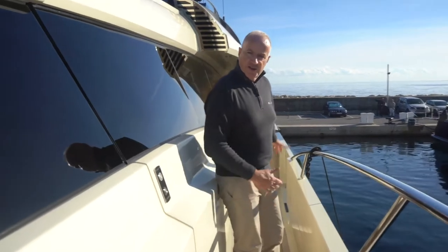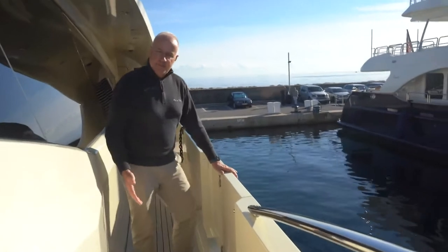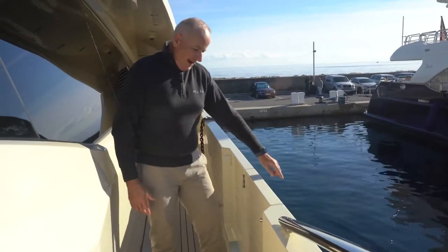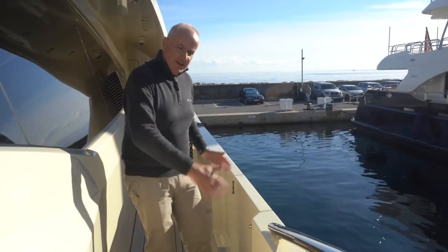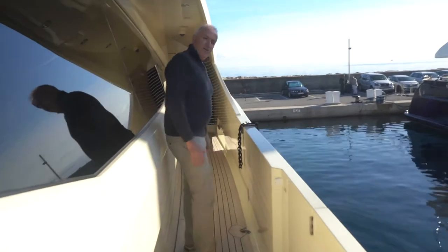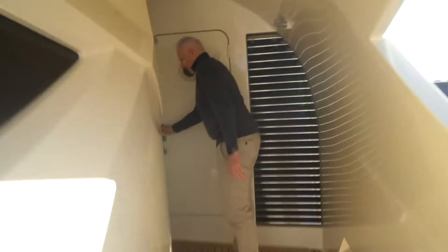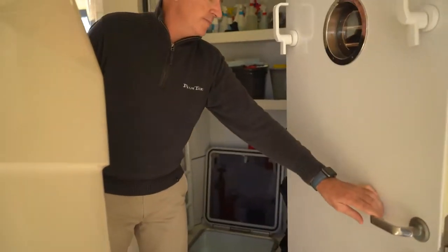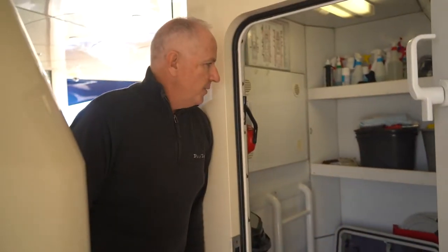This is our side boarding arrangement. We have a door and a ladder which clips on here for when we are alongside; the door opens up to allow access onto the side deck and along aft. Here we have the engine room entrance — this is the main entrance into the engine room, which also serves as our deck equipment store.